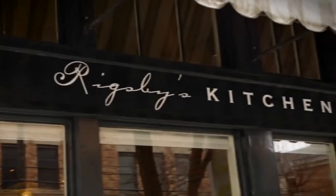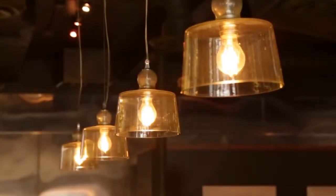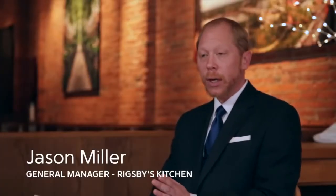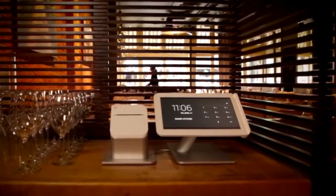Rigsby's has been in Columbus for about 28 years now — just a great kind of casual dining experience. We were actually looking for another point-of-sale solution for our sister restaurant, so we were looking at Clover. When our system did crash, we automatically thought of Clover first.